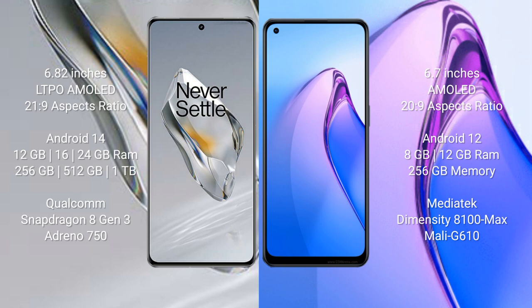The OnePlus 12 runs on the Android operating system. The Reno 8 Pro runs on the Android 12 operating system. The OnePlus 12 comes with 12GB, 16GB, or 24GB RAM and 256GB or 512GB internal storage.